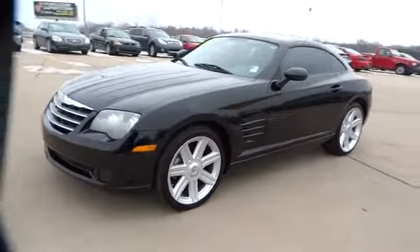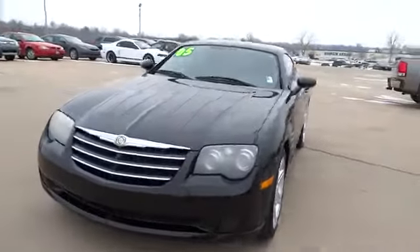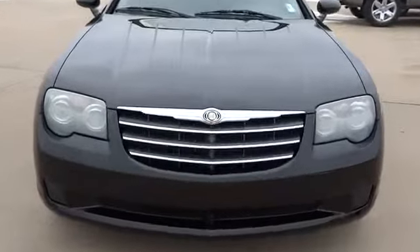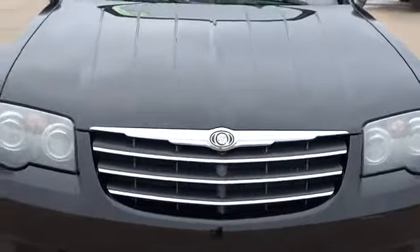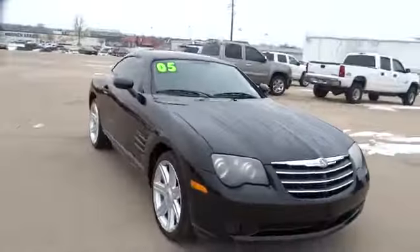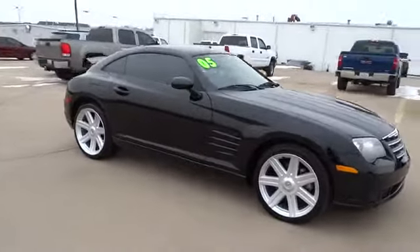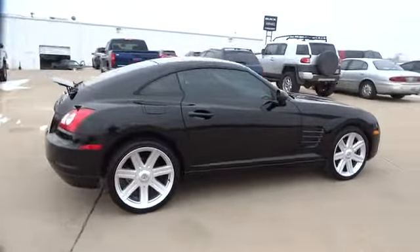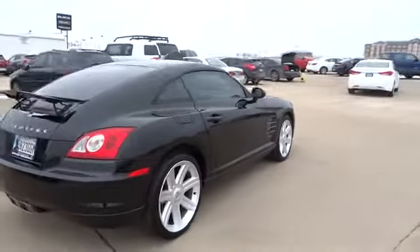2005 Crossfire. The Chrysler Crossfire combines German engineering and American style. Available as either a coupe or roadster, the Crossfire is an attractive smart sports car with a powerful engine and great handling, and is priced below $10,000. This vehicle has less than 30,000 miles.